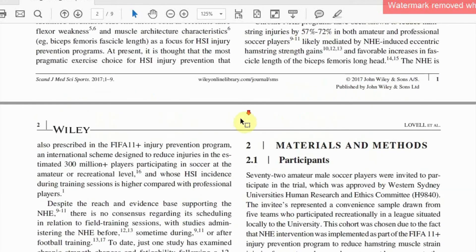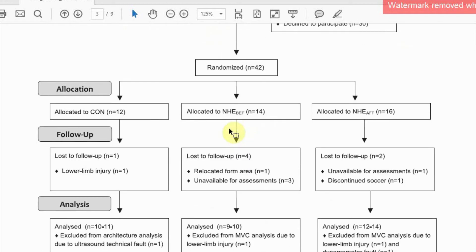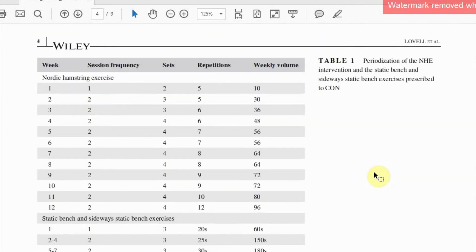As you can see in figure one, we started off with 42 players who were randomly allocated into one of three groups: a control group, and two training groups who performed a 12-week Nordic programme either directly before or directly after training sessions. The programme we delivered is shown here in figure one.